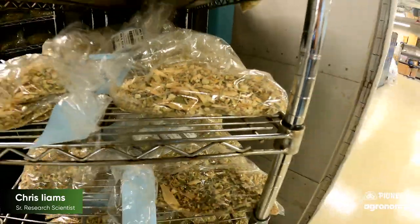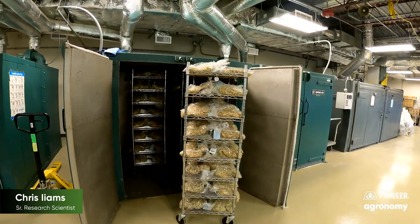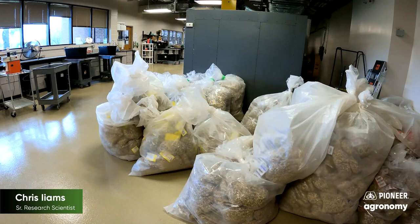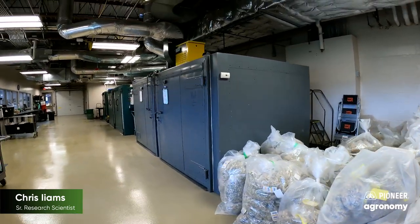That data then gets shared back with the grower and they can create reports for their plots. We process upwards of 25,000 corn silage samples every year. Having this internal capability allows us high throughput to get data back to our breeders and our grower customers faster, and your local Pioneer sales rep can help you get those samples submitted and the data back to you in a nice formal report.